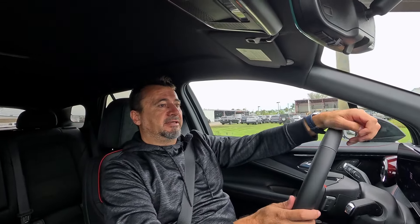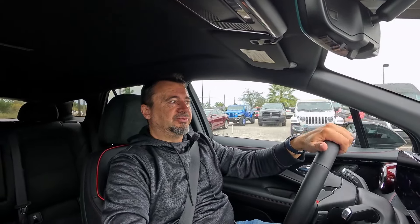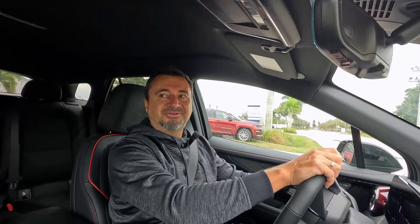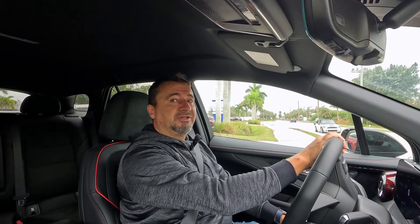Worth noting: the Blazer EV shares its platform with the Cadillac Lyriq, the upcoming Acura ZDX, and the Honda Prologue — all electric. Chevy also made a deal with Tesla to access their Supercharger network rather than building their own. The droney driving sound is something you'd either get used to or want to turn off — it's quite noticeable.